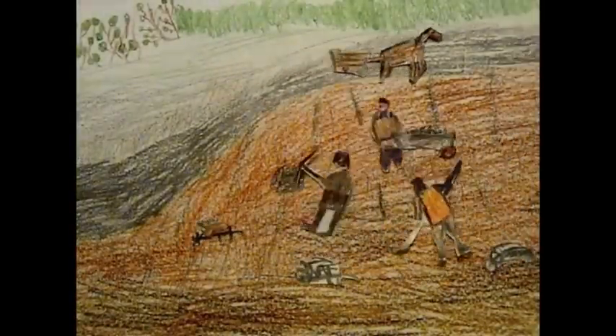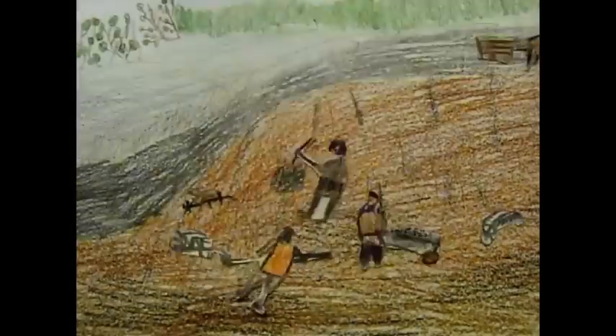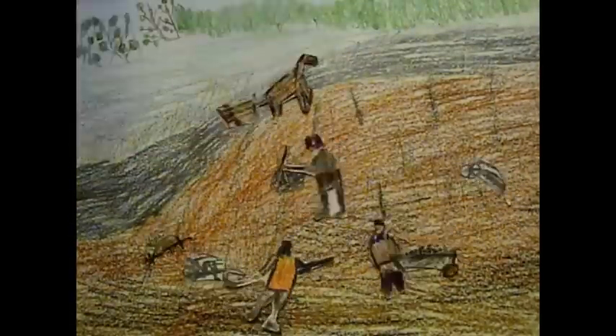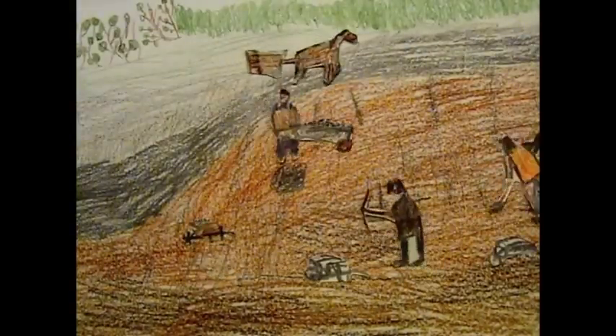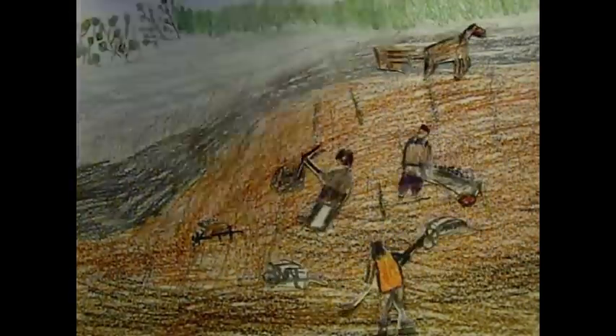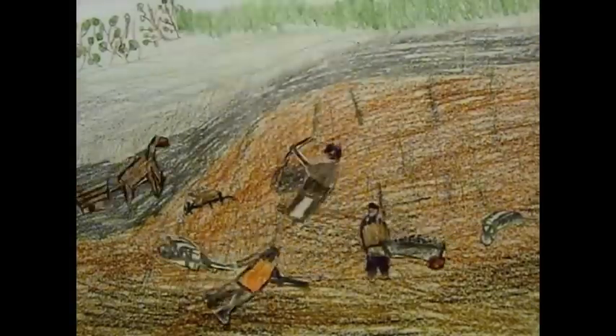Most people think a canal is a river, but a canal is something very different — it's man-made. The men who made the canals were called navigators. They used picks, shovels and wheelbarrows.